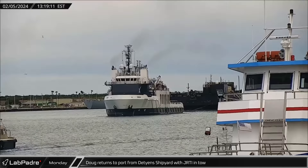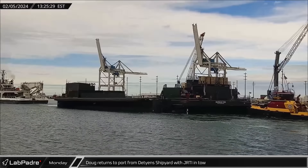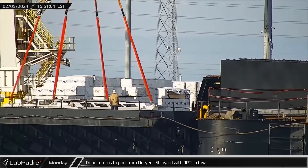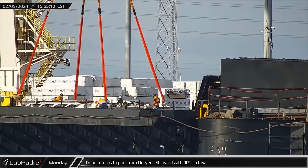Doug returned to Port Canaveral from Detyens Shipyard in South Carolina, with Just Read the Instructions in tow, freshly repaired and ready for another long run of missions. A newly built or refurbished octograbber robot used to hold down Falcon 9 boosters after landing was soon loaded onto Just Read the Instructions.